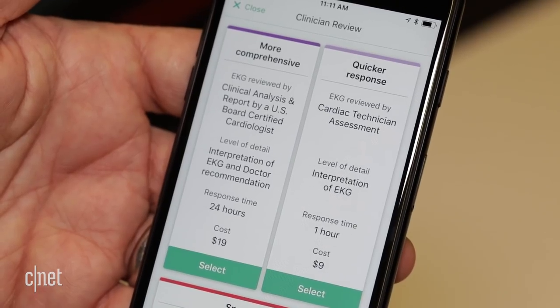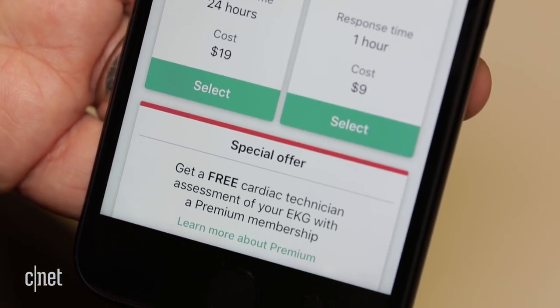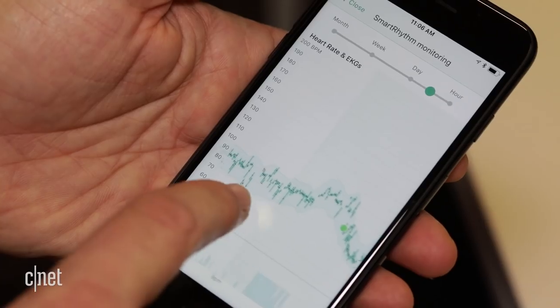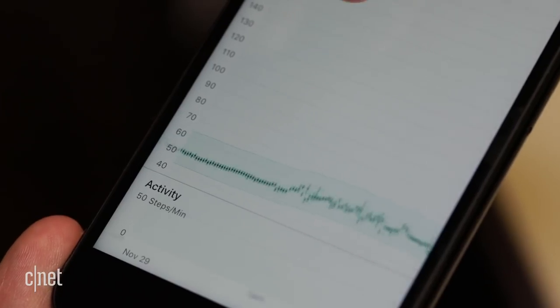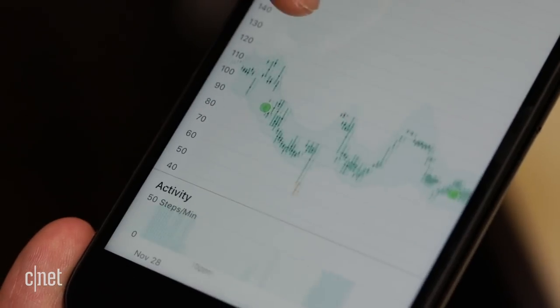AliveCore, makers of CardiaBand, also have a service to have doctors analyze your results on the fly for an additional fee. A feature called Smart Rhythm uses AI throughout the day to spot where your heart rate and activity range should be and spots moments where an additional EKG reading might be a good idea.